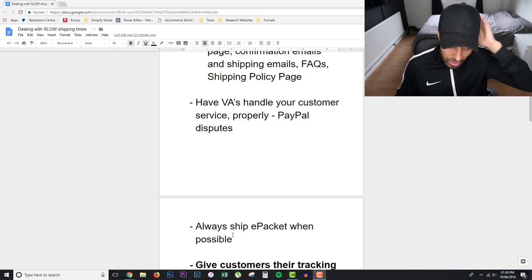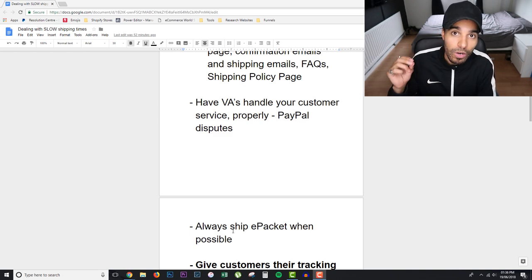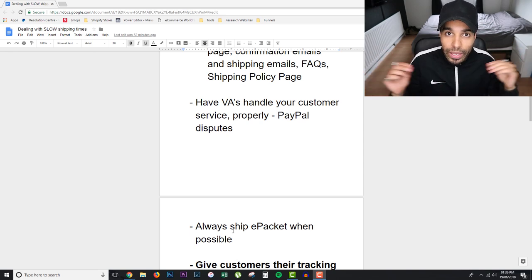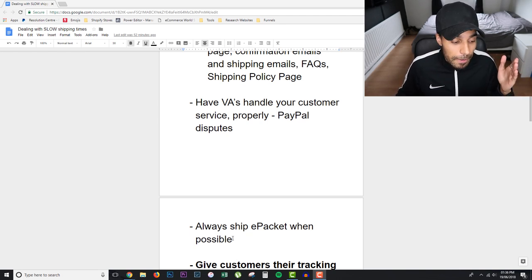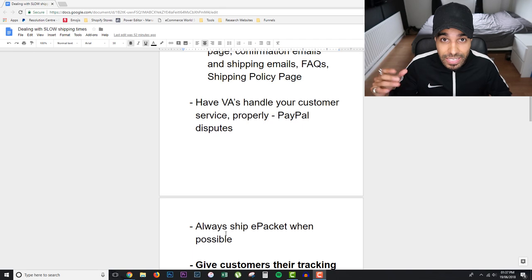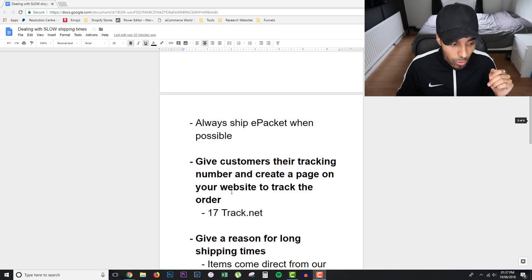Always ship via ePacket where possible. Not every single country accepts ePacket, but what you want to do is always make sure you're using a shipping method which is trackable the whole way — from China all the way to the customer's country. When it lands in the country it's trackable, when it leaves China it's trackable. That's what you want, and ePacket offers that service. Make sure it is a fully trackable shipping method from source to the customer's front door.